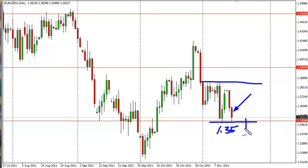Selling here, though, can't be done until we close below the 1.35 mark on a daily chart. So we're currently waiting to see if that happens, or if not, we're waiting for a bounce from which to sell yet again.